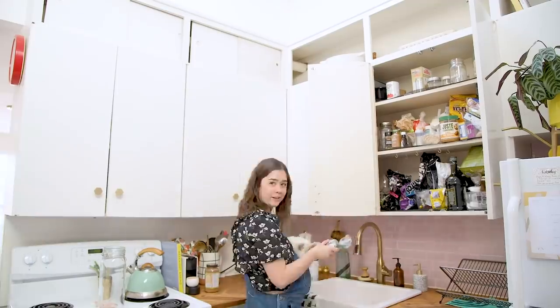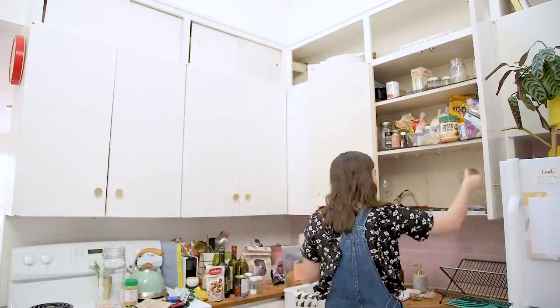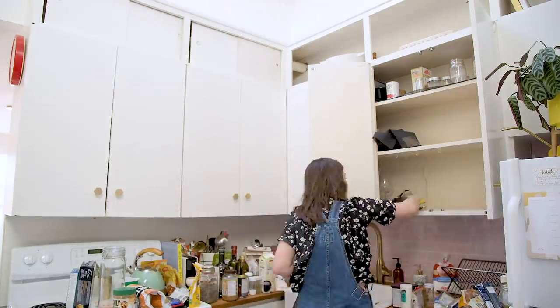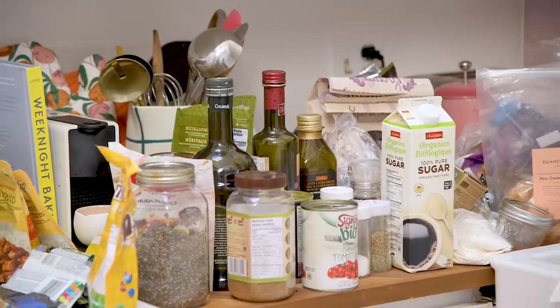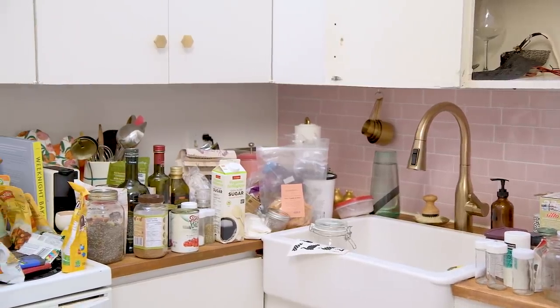First things first, I'm taking all the food out of this cupboard. I'm tackling this one first. I find it's really helpful to bring everything out when you're organizing so you can see exactly what you have. This is also a great opportunity to see if any food has expired and needs to be thrown away.